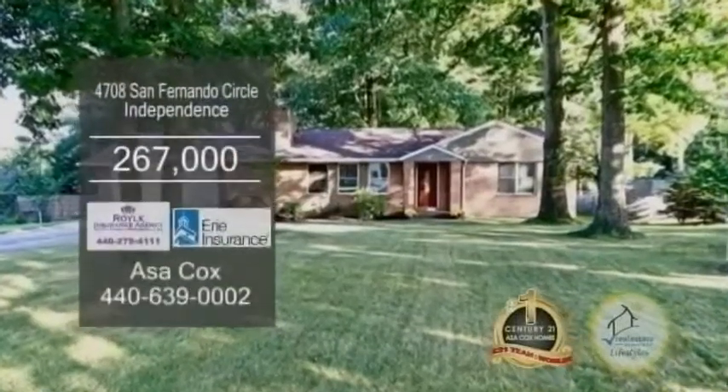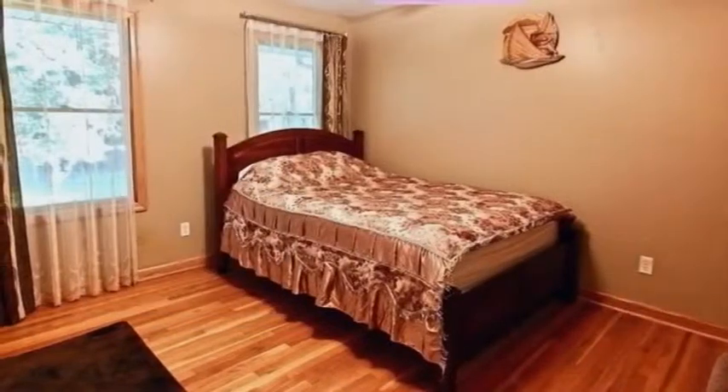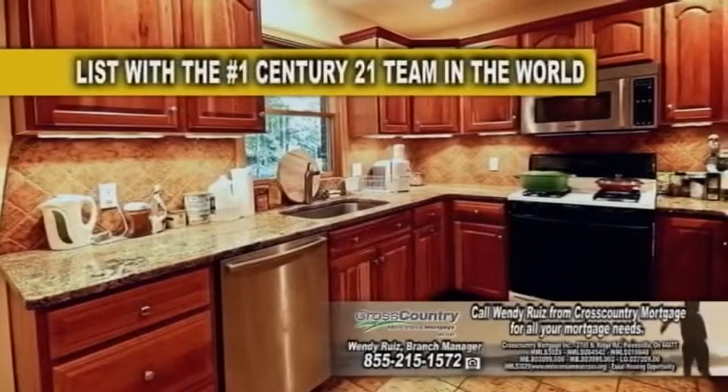Well-maintained ranch in Independence, this two-bedroom, one-and-a-half-bath home features travertine and natural stone flooring throughout. The gourmet kitchen offers granite counters and natural cherry cabinets.